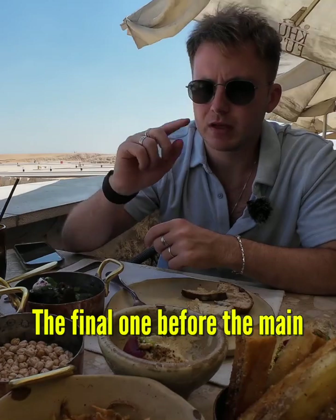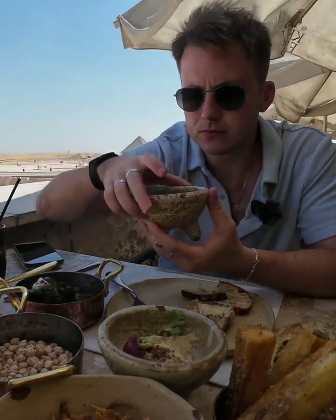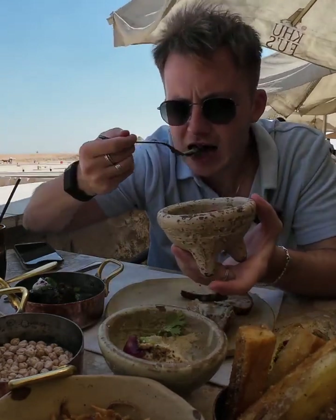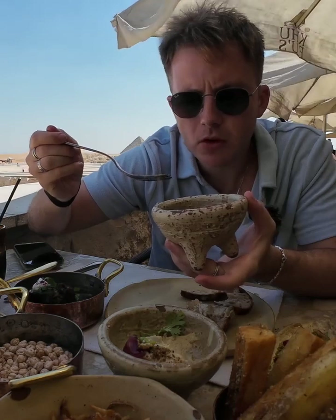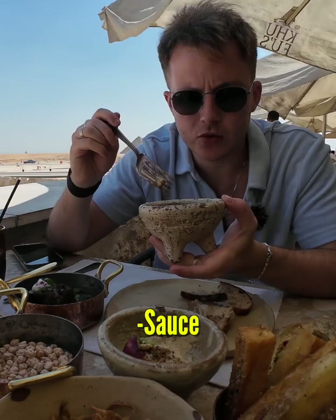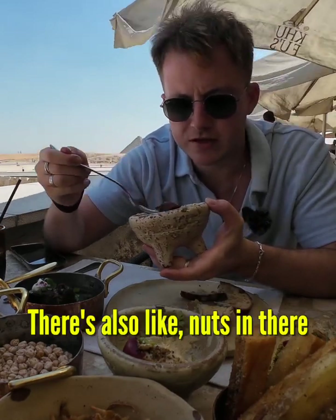The final one before the main, which is kosheri, is — I think it's chicken liver. Oh wow, they've got it in this amazing sauce. I think on its own it wouldn't taste great, but with the sauce — there's lots of nuts in there, vegetables.